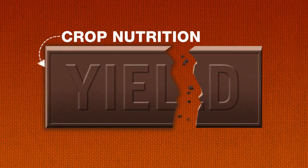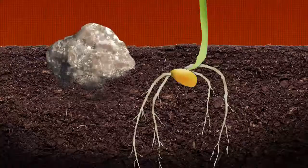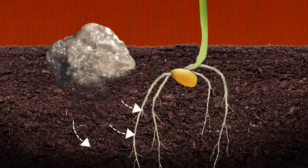Up to 60% of yield depends on proper crop nutrition, which is why it's more important than ever that the fertilizer you put down is sure to be taken up. Today's topic: the availability of phosphorus.